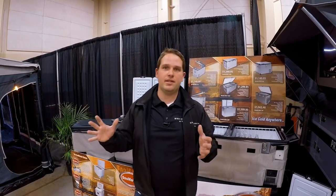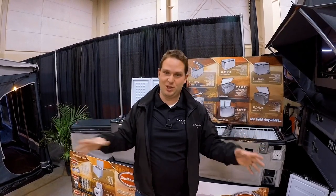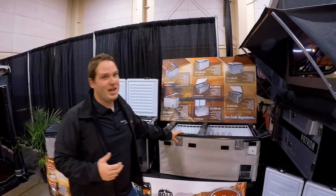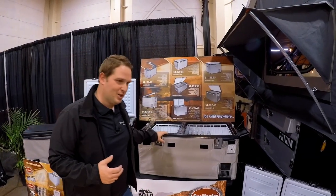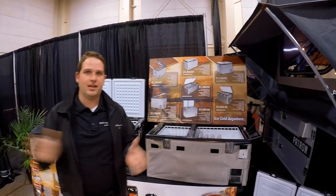We do have an indoor showroom with things set up there too. We won't be there this week because we're at the show, but if you want to come check us out after the show, you won't get the fridge — but if you do come during the show, we will throw that in. Thanks so much, hopefully we'll see you — come by and grab us.